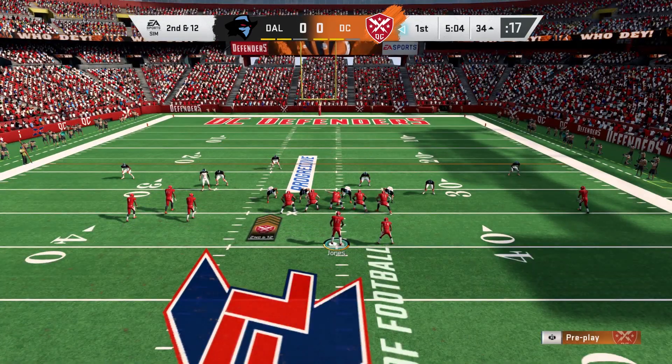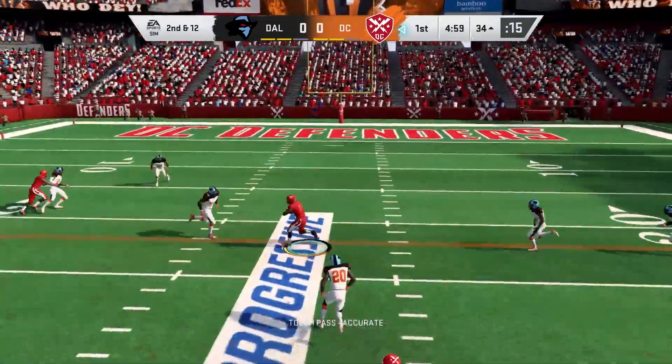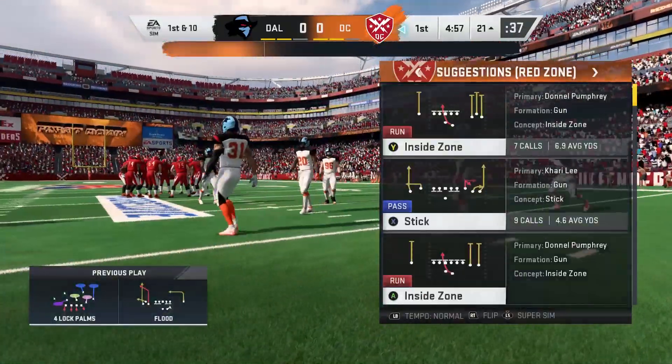Second and 12 after the first down pass play went backwards for two yards. Jones throws — he's going to have the hookup to Ross, and they're going to have another first down as he's going to be tackled at the Browns' 21.